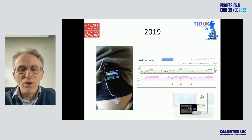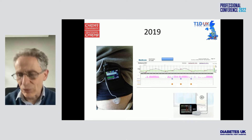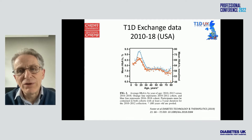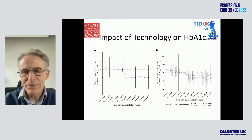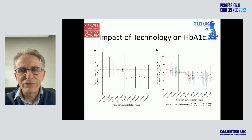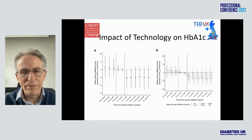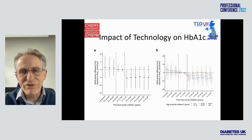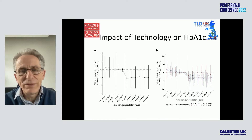Surely with pump therapy and now closed loop pump therapy, we can get around all of this. Well, a lot of people in the T1D exchange data were actually using technology, perhaps not the latest closed loop pump. This data recently published from the Scottish group looks at the mean HbA1c prior to starting on pumps and then after starting on pumps. It's very important to realise that not everybody gets offered a pump — it tends to be offered, unfortunately, to those who are doing well in the first place.